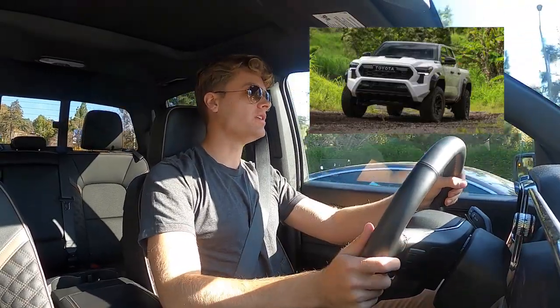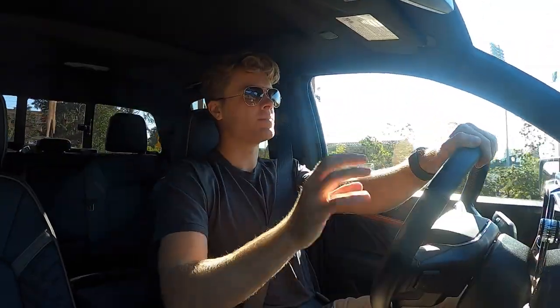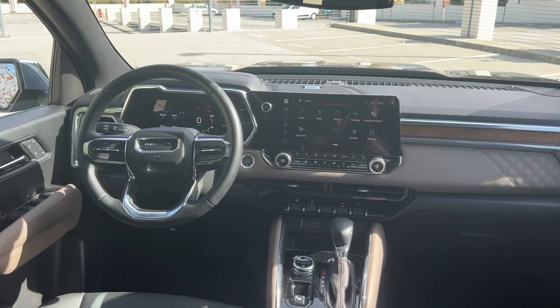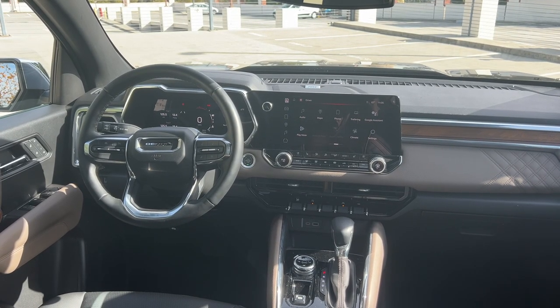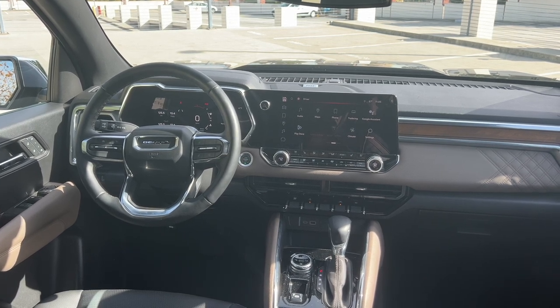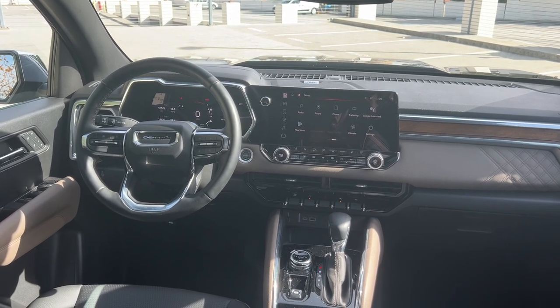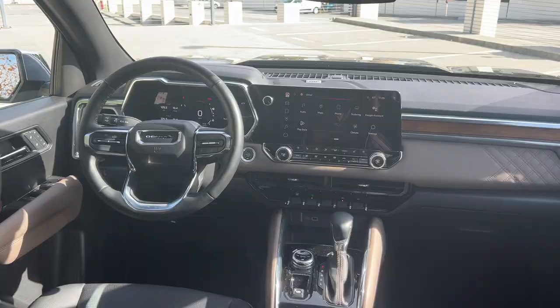The most important question is: does it feel like a Denali? Does it feel like it's worth over $50,000? For the most part, yes, it does. I love this new interior design that the Chevy Colorado and GMC Canyon share — it looks really upscale, and they've really elevated it in the Denali trim level. I'm a huge fan of this steering wheel. It looks great and it feels great, which is really important because it's what you're touching all the time. I love the Denali logo spelled out on the steering wheel as well.